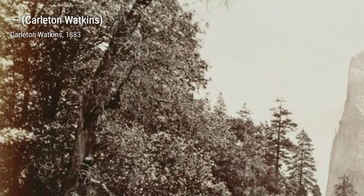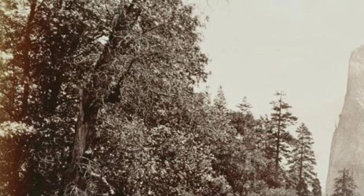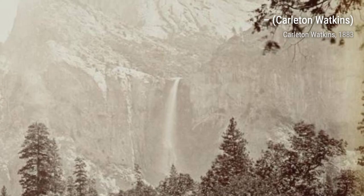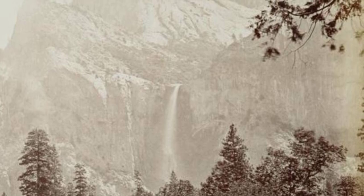These are just a few examples of Carlton Watkins' incredible artworks. His photographs not only captured the beauty of Yosemite Valley but also played a significant role in its preservation as a national park.